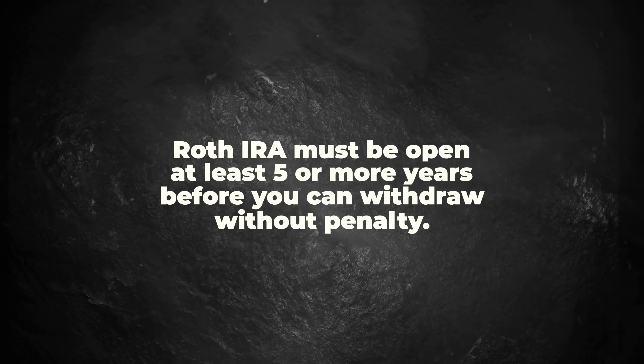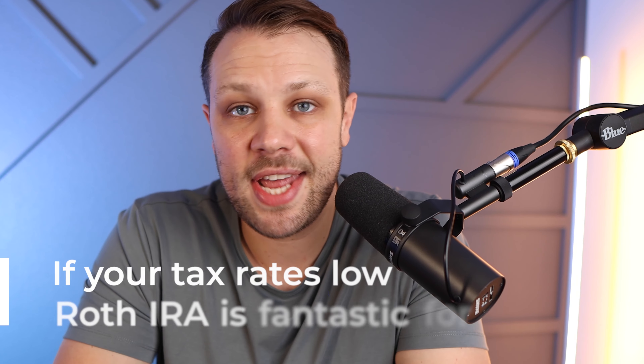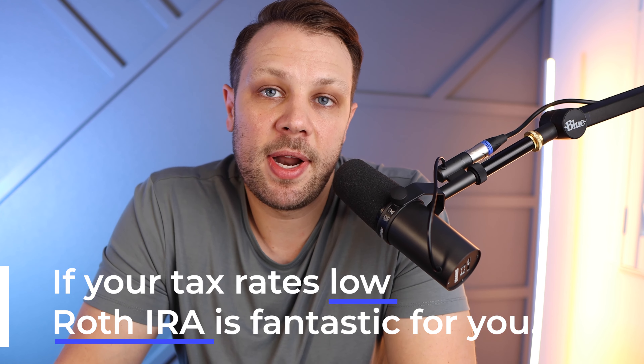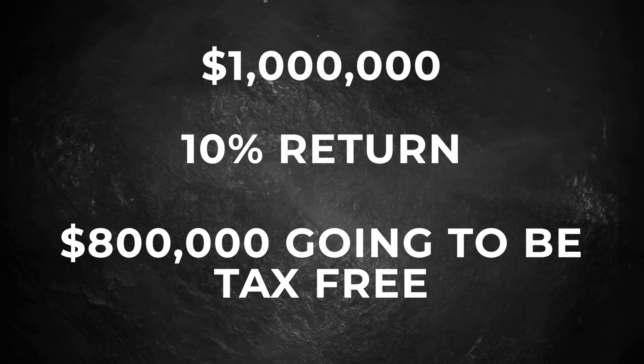Should you open a Roth IRA? For most people, Roth IRAs are absolutely amazing, especially because you don't know what future tax rates will be. If your tax rate is low right now, a Roth IRA is a fantastic option — you pay taxes on money going in, it grows tax-free, and you pull it out tax-free. If you have a million dollars in a Roth IRA at a 10% rate of return, $800,000 of that is tax-free growth. To become a tax-free millionaire, you could put $540 per month into a Roth IRA in 2023, and over 30 years, you can have over $1 million by retirement.